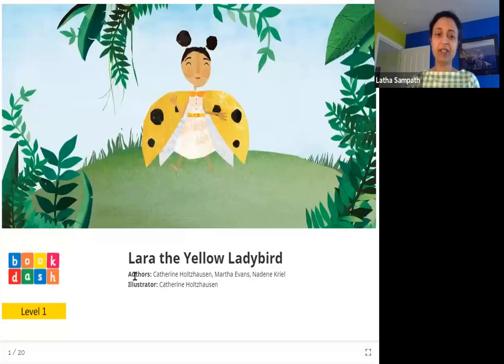Hello friends. Today we are going to read Lara the Yellow Ladybird. The authors are Catherine Holzhausen, Martha Evans and Nadine Creel. The illustrator is Catherine Holzhausen and the publisher is Book Dash. So what is a ladybird? A ladybird is a type of insect, and it sounds like Lara is a ladybird and she is yellow. Let's see what is special about Lara.